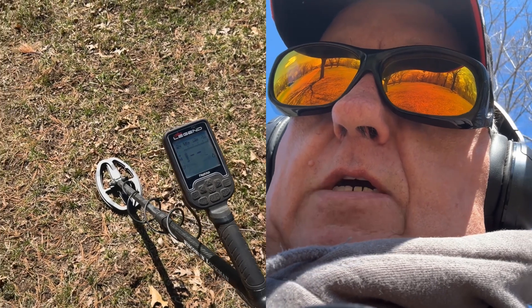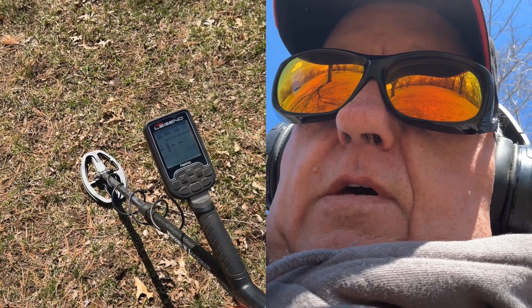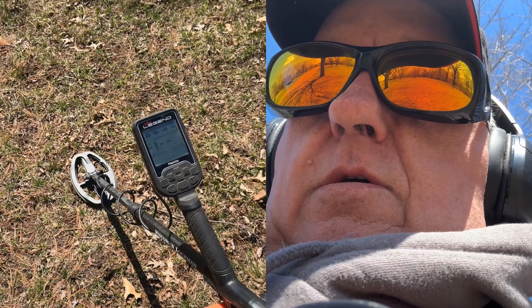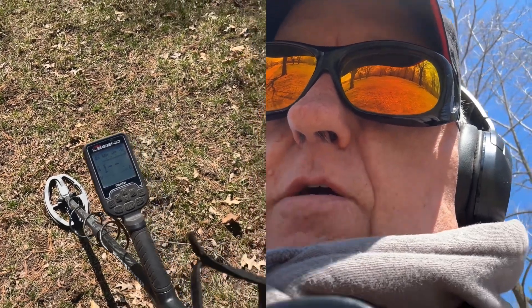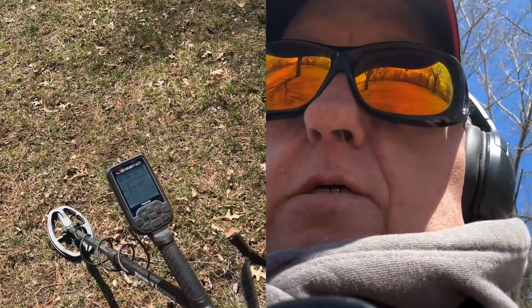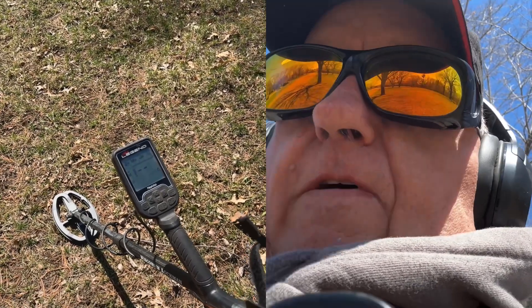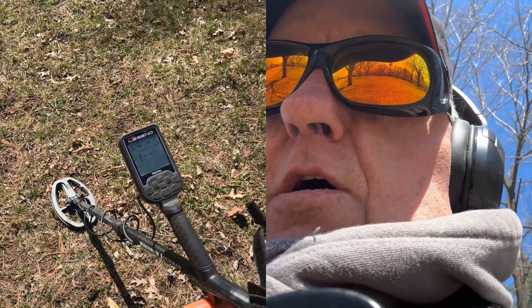Hey gang, Wisconsin Lockman. I'm out hunting for a little while this afternoon. I've got my Legend with me and I'm up at Irvine Park. Irvine Park was established back in 1905. It's got just short of 500 acres to hunt on.